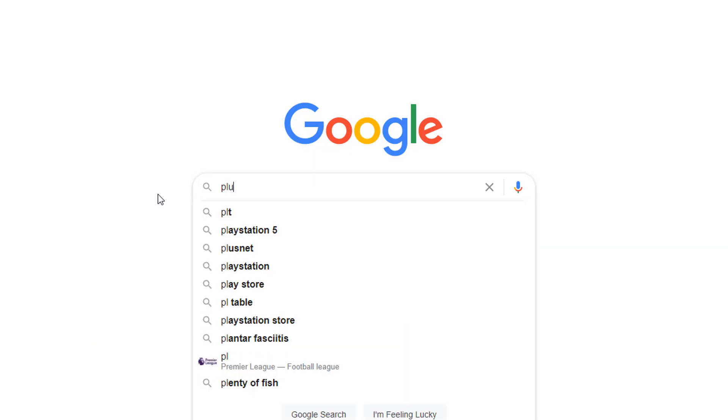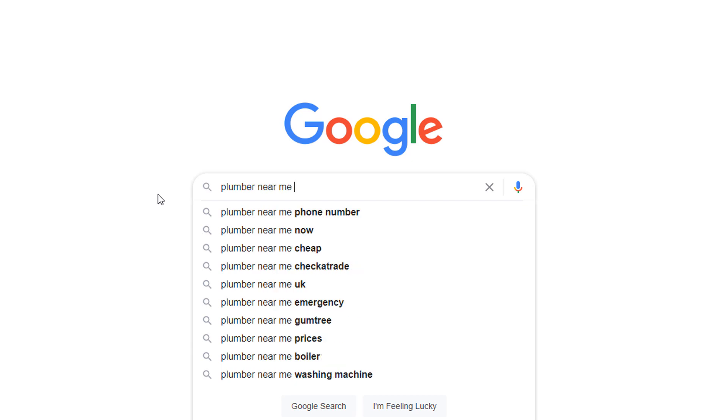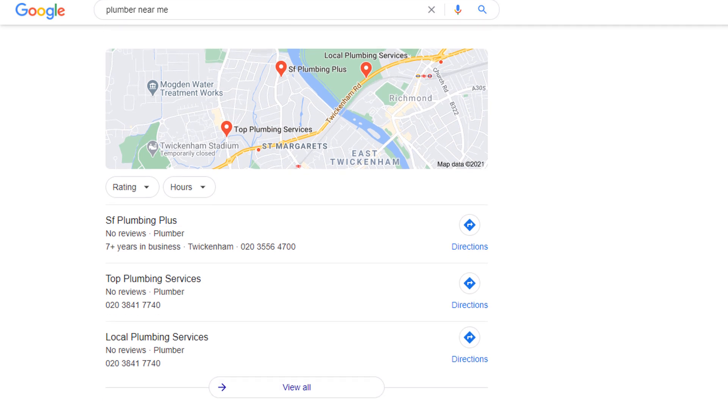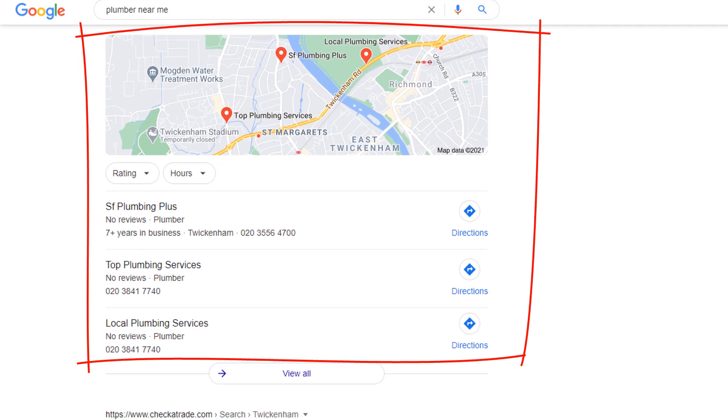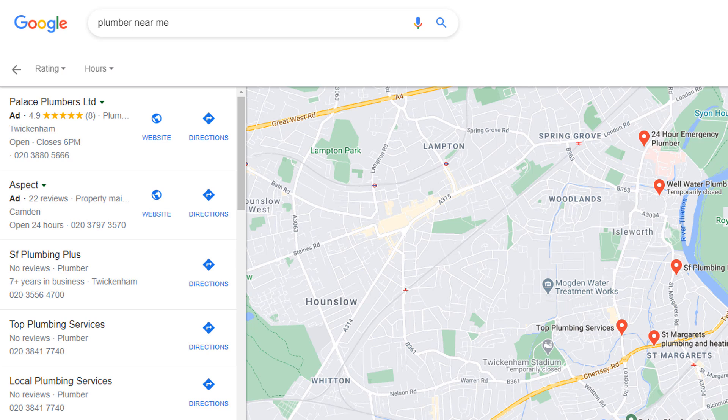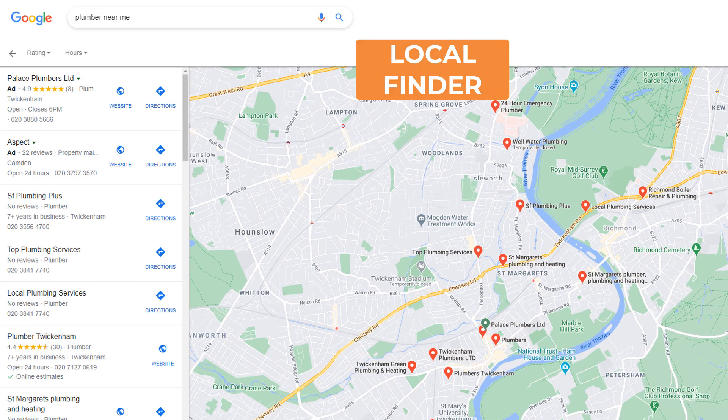Anyone conducting a search in Google with a local intent — such as 'plumber near me' or 'beauty salon Detroit' — will trigger a set of results that includes a map and the three most relevant local business listings. This is known as the map pack and is a prime spot for any business. Searchers clicking on the 'view more' link below the top three listings will be taken through to what is known as the Local Finder.